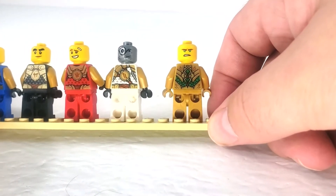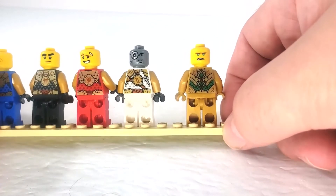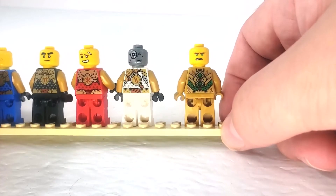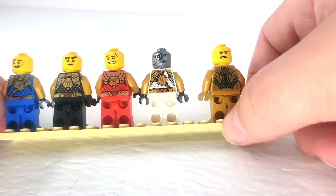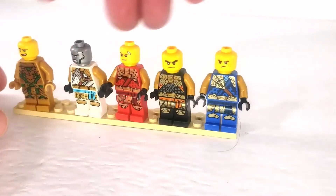Lloyd's design looks quite a bit different from the rest of them, but he's definitely a different figure. Yeah, these guys are pretty cool — absolutely beautiful.